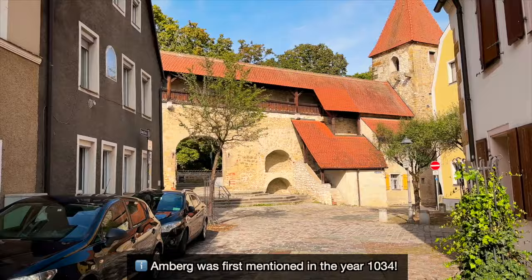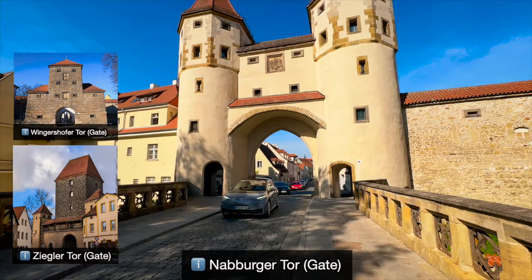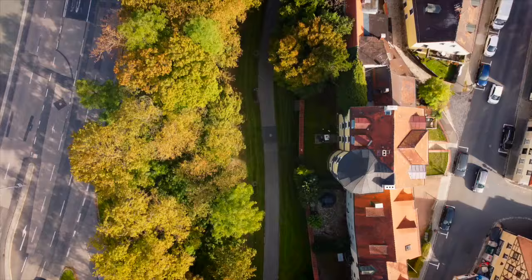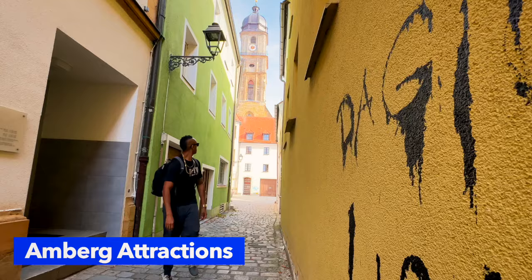If you're PCSing in Germany, there's a pretty good chance you could live here, especially if you're going to Vilseck. The first thing you'll notice in this preserved medieval town is the fortified wall that surrounds the entire city center. There are several gates that give you this castle-like entrance into the old town, and that's where most of this first-look tour will take place.